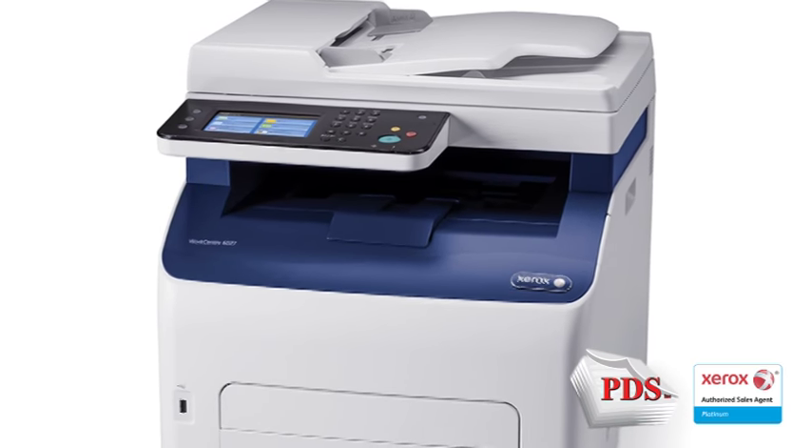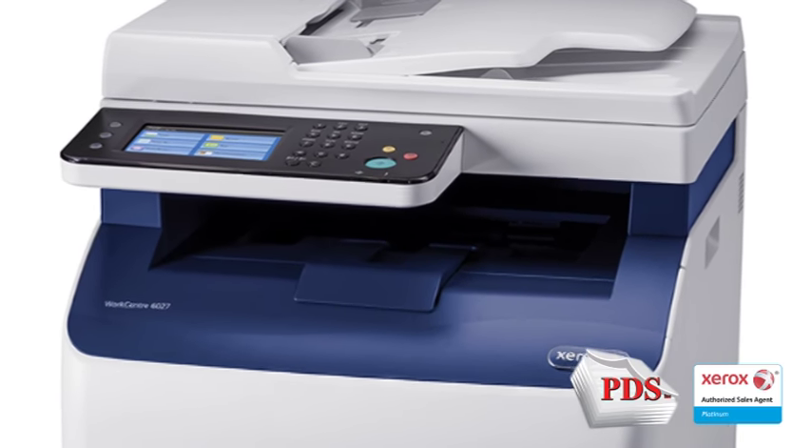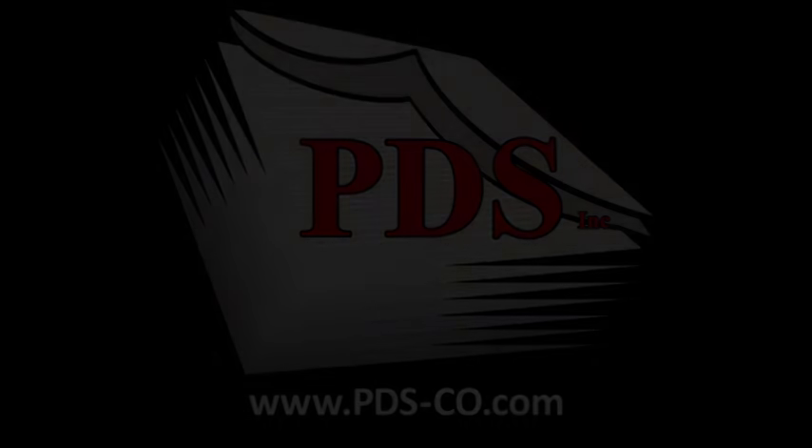LED printers tend to be more mechanically reliable and quieter than laser systems as well, with fewer moving parts. Check out the LED printers from Xerox now at pds-co.com.